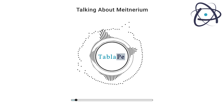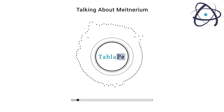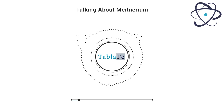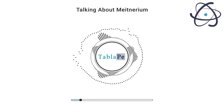Meitnerium, with the chemical symbol Mt and atomic number 109, is a synthetic element that holds a special place in the history of science. Join me as we delve into its discovery, properties, occurrence, and production, and explore the potential applications that make Meitnerium a remarkable element with a story worth telling.